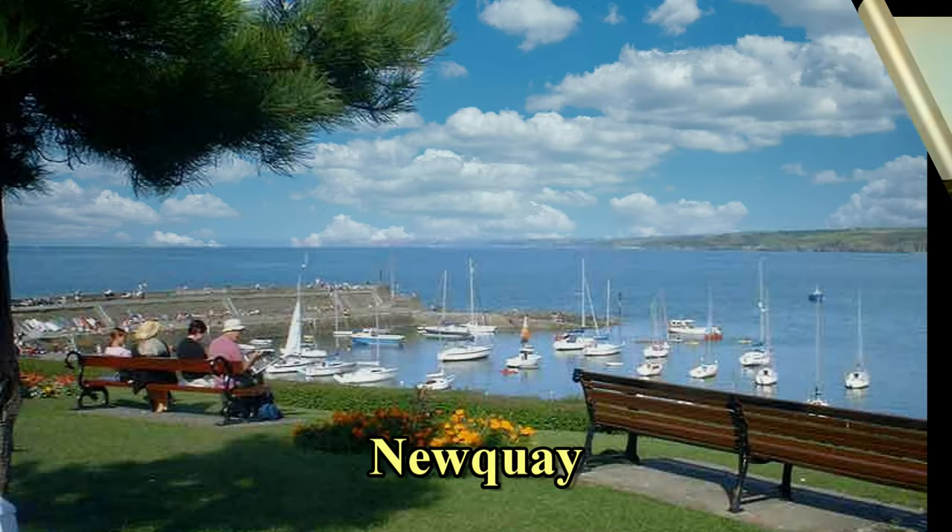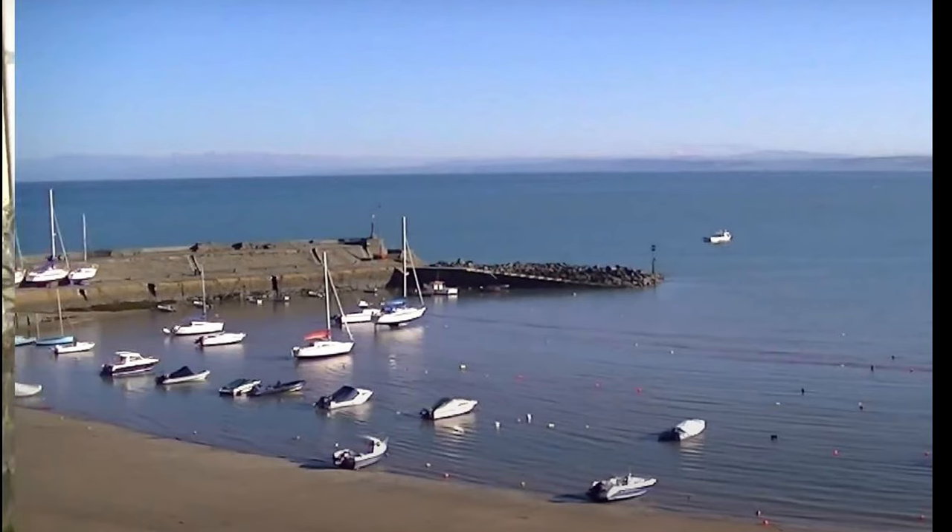New Quay, with its picturesque harbour and the expansive sandy beach. Bottlenose dolphins are regularly seen swimming and diving as they follow the shoals of mackerel into the bay.